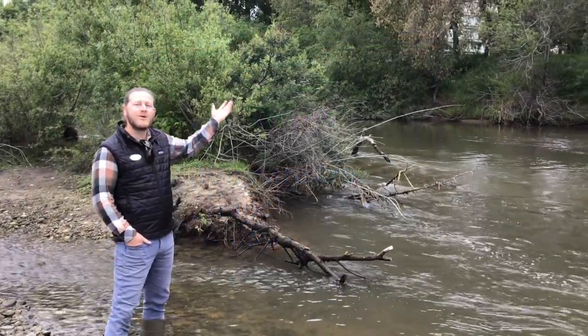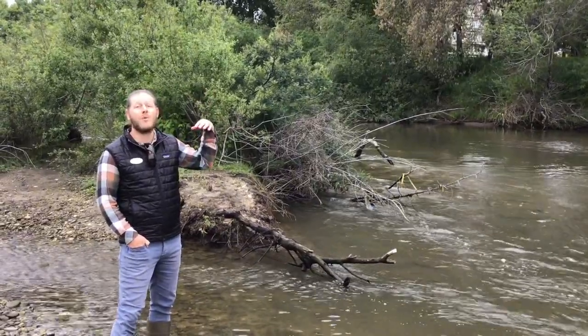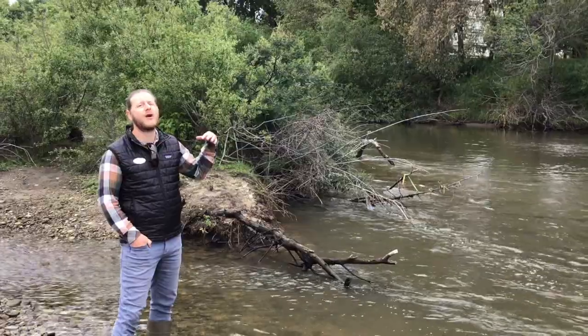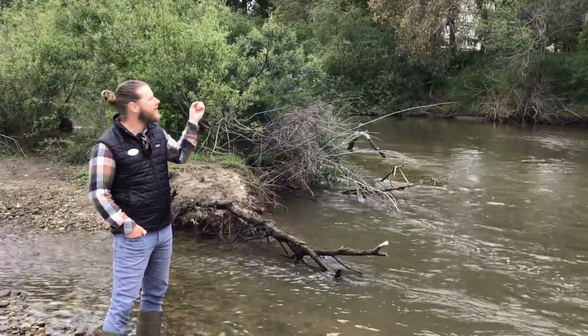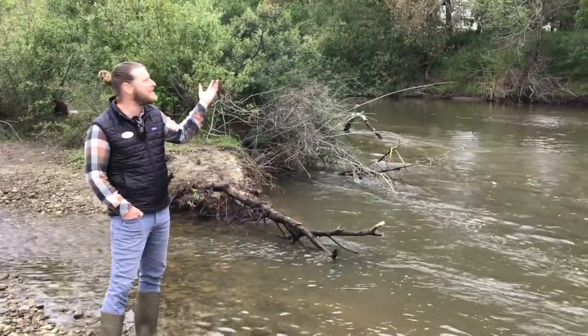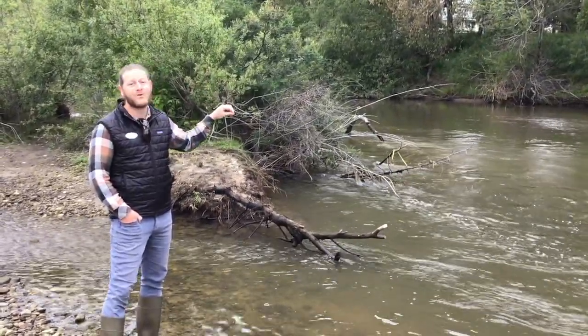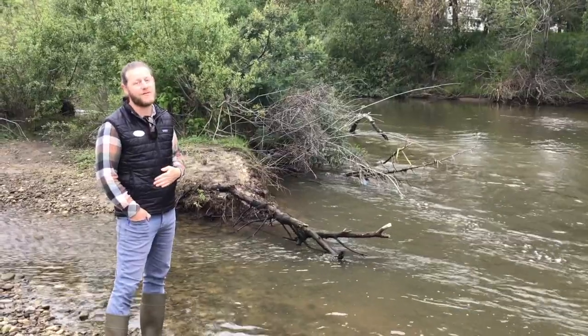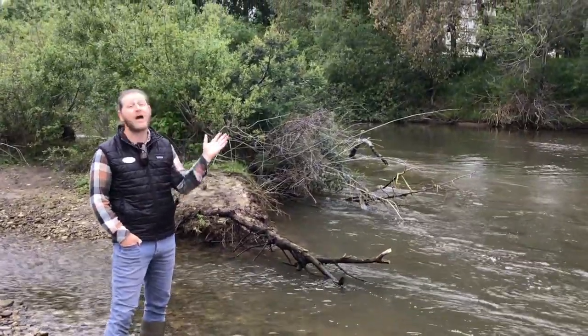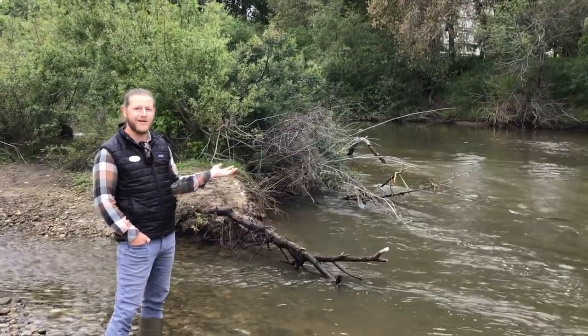Trees are important to steelhead trout because they provide shade over the river, which helps keep the water cold, and steelhead trout thrive in cold water. There are also lots of bugs that live in these trees, and on a gusty, windy day, if those bugs fall off the tree and land in the river — that's super delicious food for steelhead trout. So that's just a couple of reasons why these trees are important for the fish in our river ecosystem.